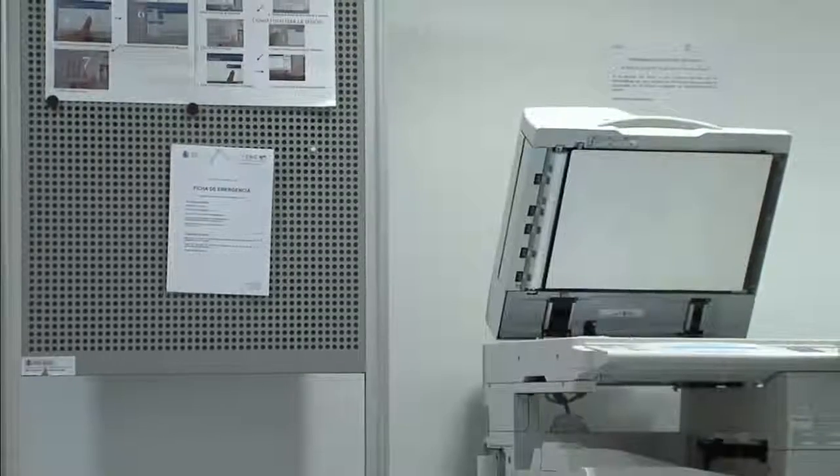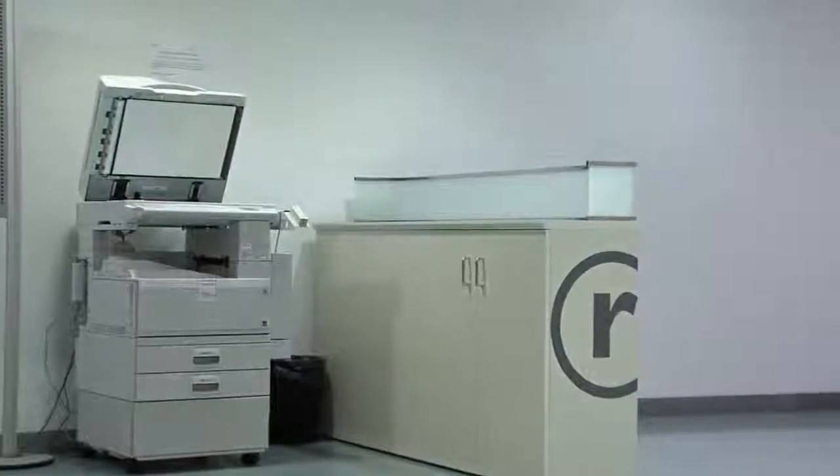There are also copier scanners in the room beside the lobby. Remember that journals are not for loan.